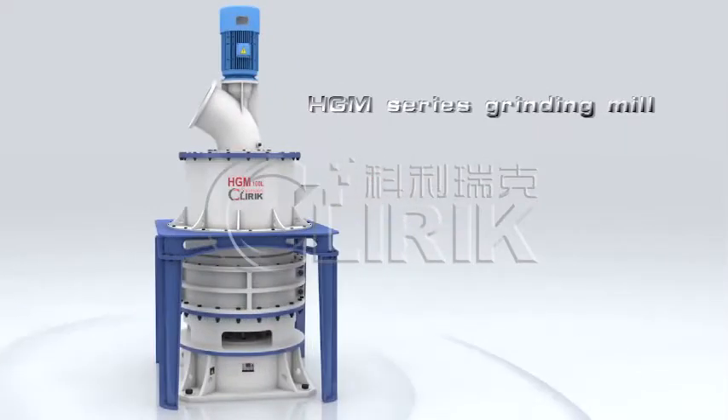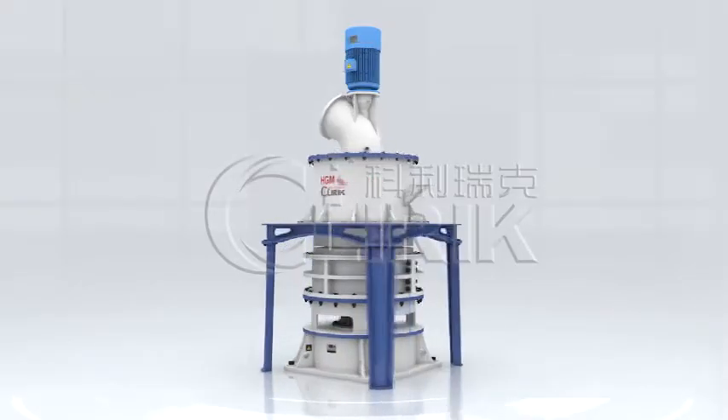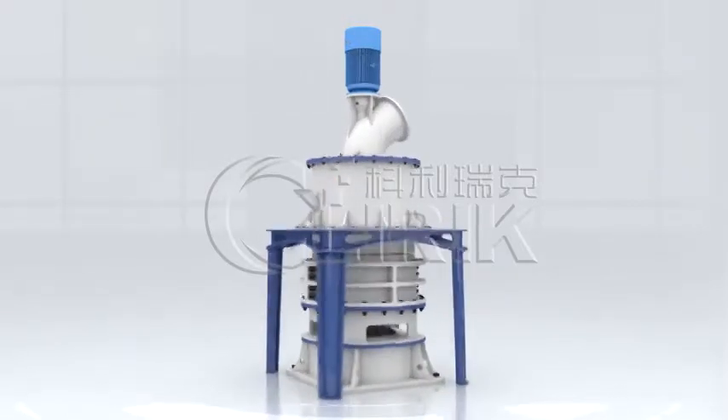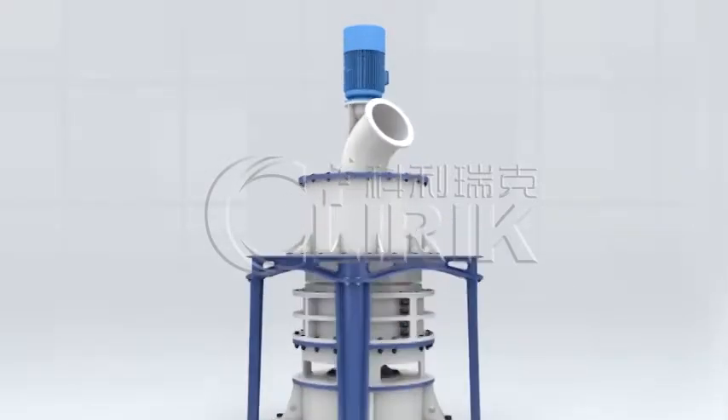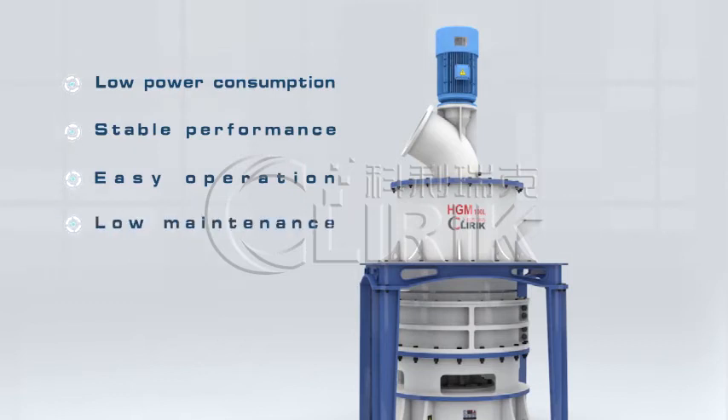HGM Series Grinding Mill is a vertical roller mill produced by Shanghai Cleric Machinery. From customers' feedback, it has many advantages such as low power consumption, stable performance, easy operation and maintenance, and non-pollution.